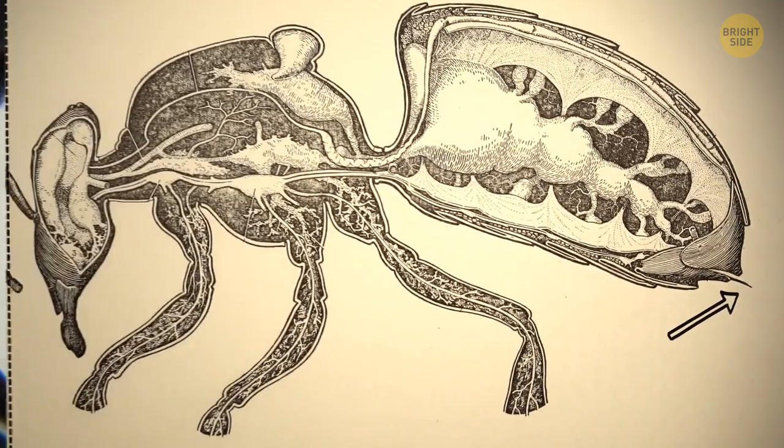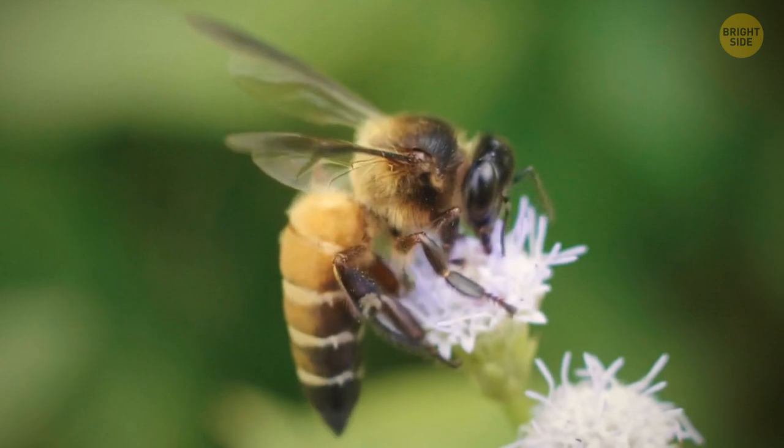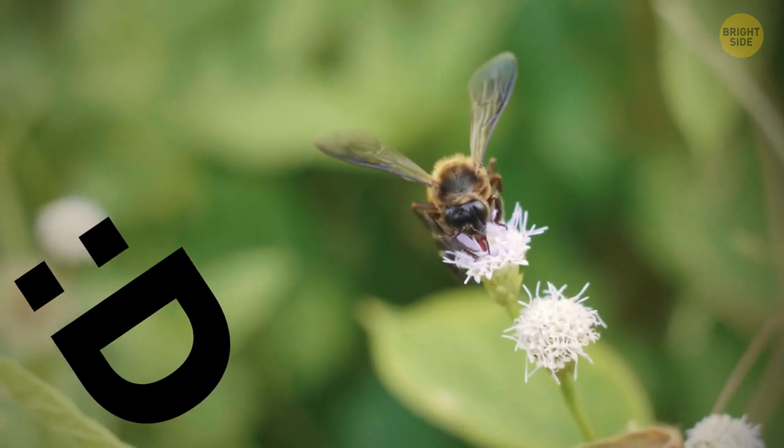The stinger is attached to the bee's digestive tract, which means that when the bee tries to remove the stinger, its entire digestive system, muscles, and nerves are pulled out. That's why it takes guts to sting — literally.